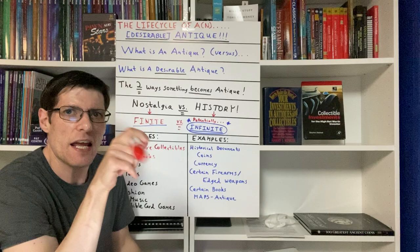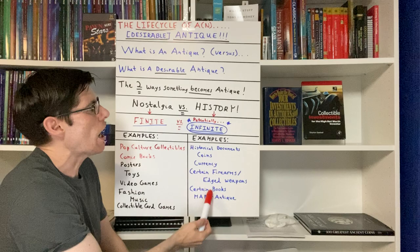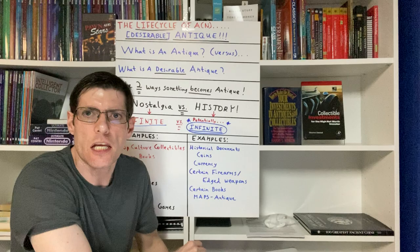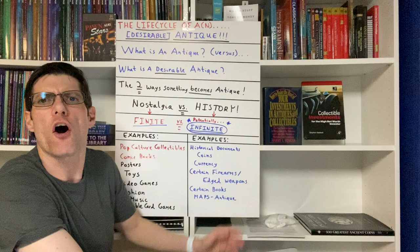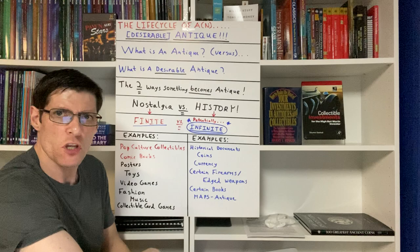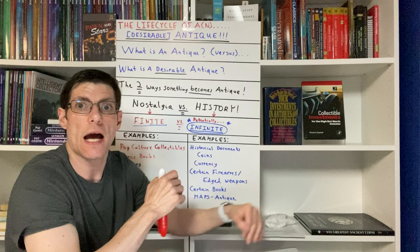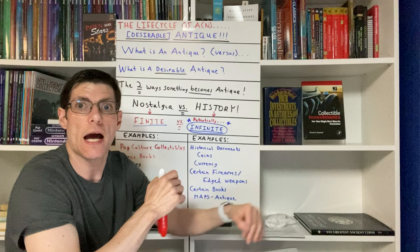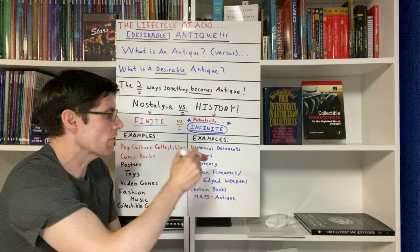If you're going to invest in investment-grade antiques, you're going to want to go after items that have a lot of historical relevance that transcends time. If you invest in a historical document signed by Abe Lincoln, George Washington, or even FDR, that particular item is rooted in history. So are coins, currency, certain firearms, edged weapons, certain books, and antique maps. Authentic and rare antique maps are part of a very mature and established market, and a lot of investors are now flocking to that market to diversify holdings from coins, currency, and historical documents.